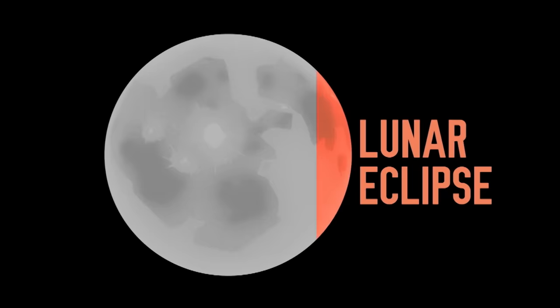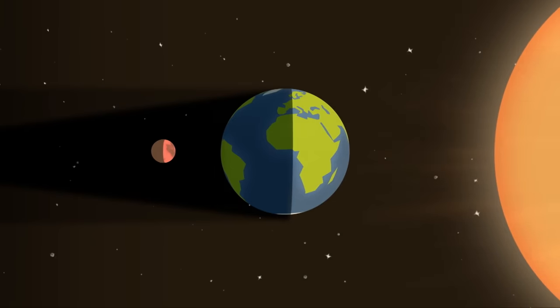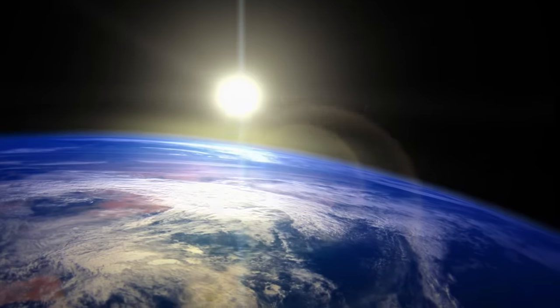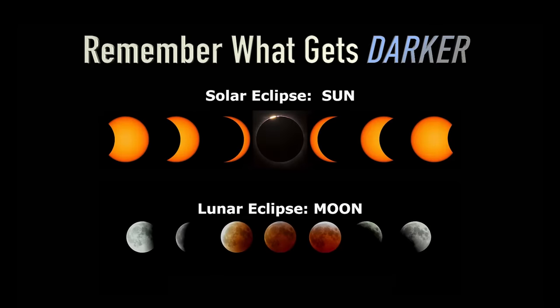This differs from a lunar eclipse, where the moon moves behind the Earth, so it's now the Earth blocking the sun's light on the moon, creating a shadow on it with a red tint. To remember the difference, just remember what object gets darker. With a solar eclipse, it's the sun, and during a lunar eclipse, it's the moon.